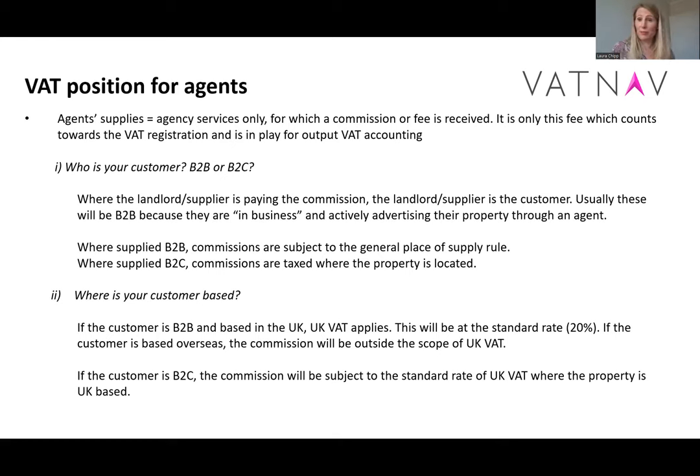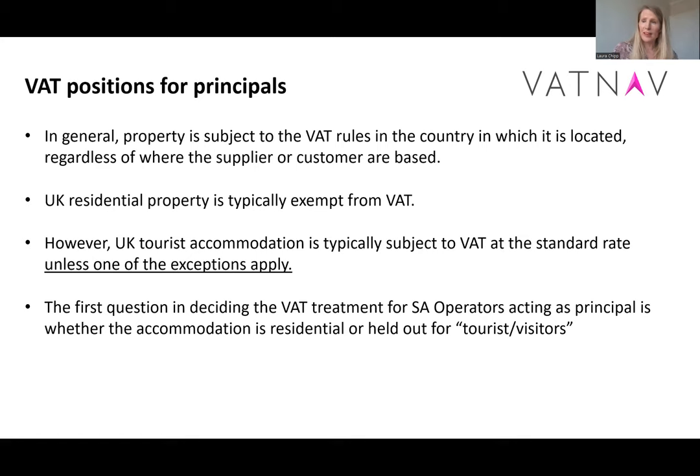In comparison, the VAT position for principals: if we're looking at UK property, we're looking at a UK VAT charge. There's no other place of supply for services as principal, so if we have UK property, we need to look at UK VAT. For principal transactions — the supply of the accommodation itself — it could be the owner or the operator. If the owner of the property sells to the operator and the operator sells on as principal, if the property is UK accommodation, both the landlord and the operator need to consider their UK VAT position.